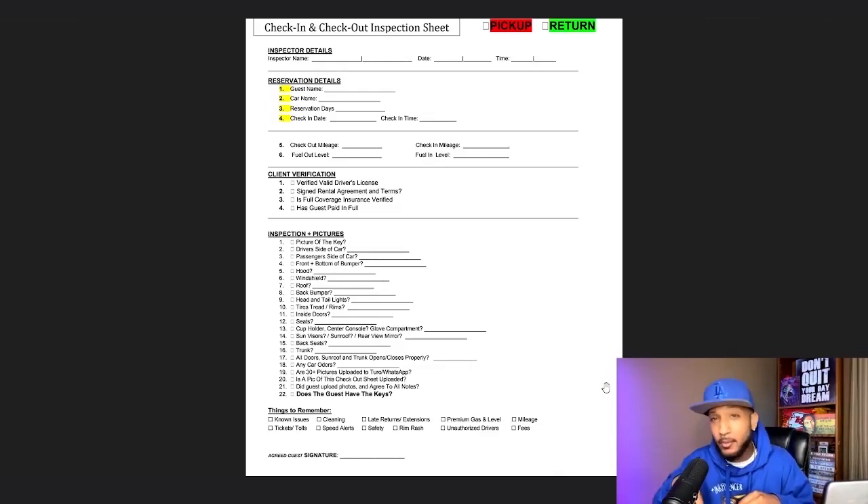Check-out mileage — whatever your mileage is at when they come and get the car, that is what you put. Same with the gas-out level. For me, I keep it at F every single time. If I don't have a chance to fill it up before the next renter gets the car, I round it down — I'm not going to round it up. Check-in mileage and check-in gas level is what it is when the car comes back. This is a pre and post inspection form, so when you do get the car back you go back and fill those things out.